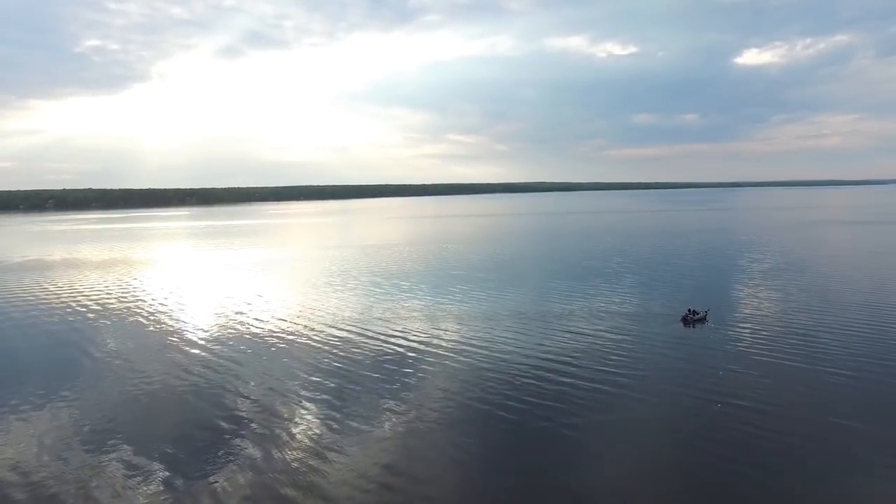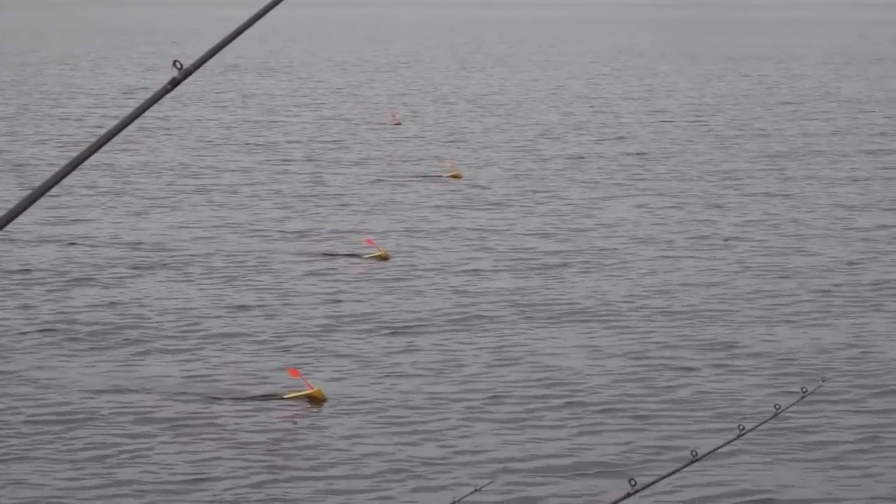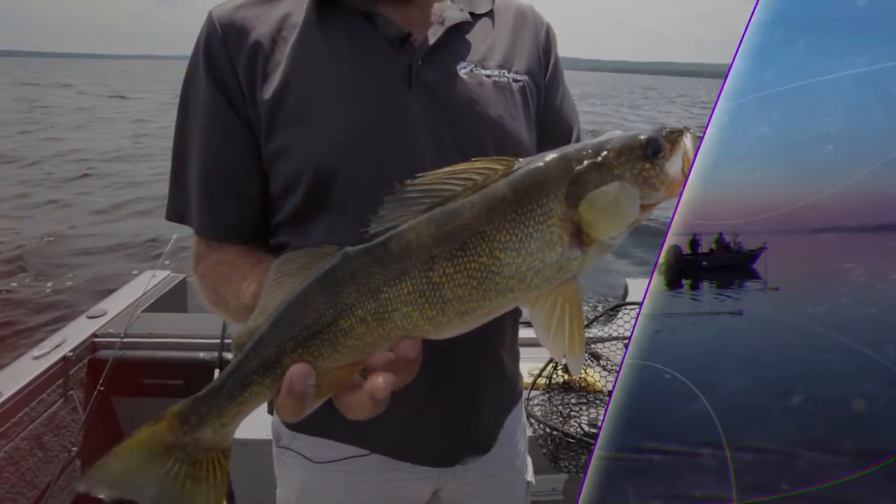Hey Sportsman, John Bergsma here from the Fisherman's Digest. Join us today on the Western U.P. on Lake Gogebic with Timbers Resort owner Tim Long for trolling for some great Lake Gogebic walleye.